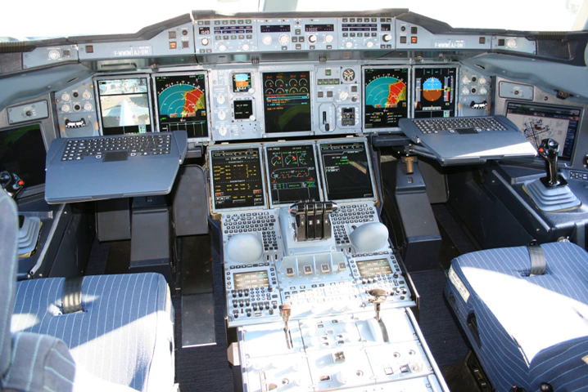An Electronic Flight Instrument System is a flight deck instrument display system that displays flight data electronically rather than electromechanically. An EFIS normally consists of a primary flight display, multifunction display, and an engine indicating and crew alerting system display. Early EFIS models used cathode ray tube displays, but liquid crystal displays are now more common.